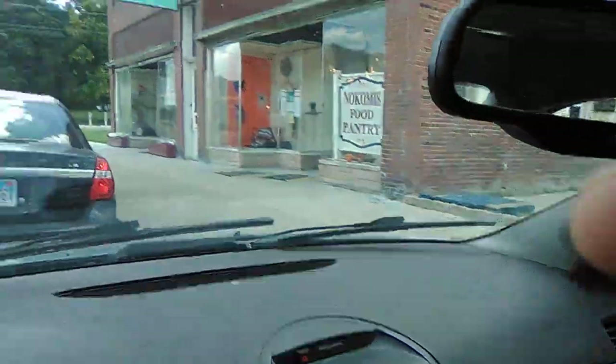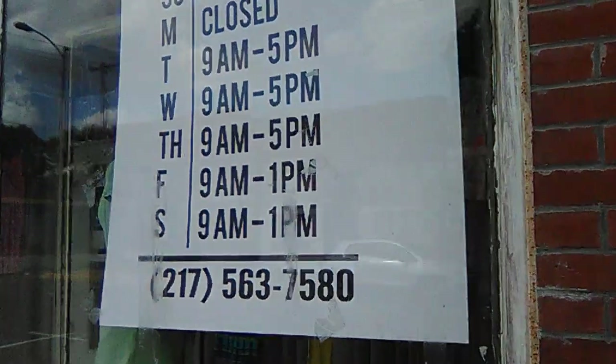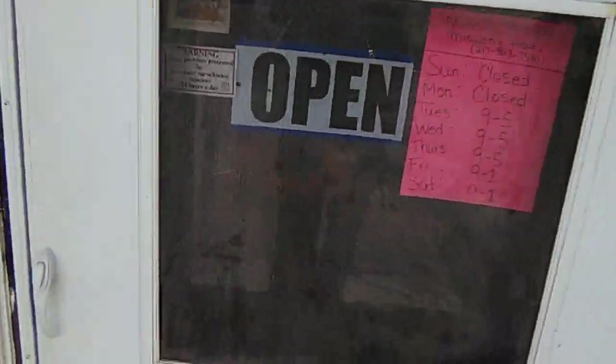Hey everybody, this is the future right here. I thought I'd do a pretty cool little video of a trip to the thrift shop. This is called the Nokomis Christian Missions and Thrift Store — you can see the sign up there. I'm gonna go in and check out what they have. This is where I found a lot of my thrift shop and flea market finds. There's a food pantry on the right, but the thrift store is over there. It's run by an old church, that's why it's called Christian Missions.